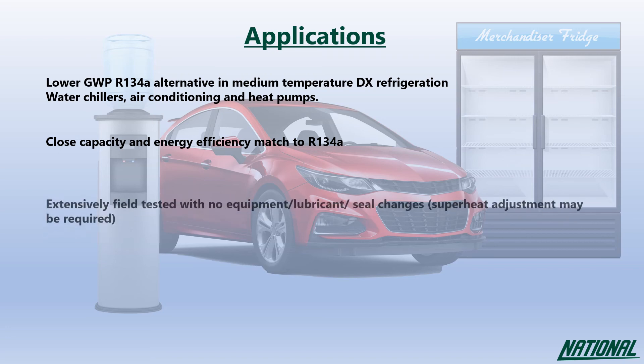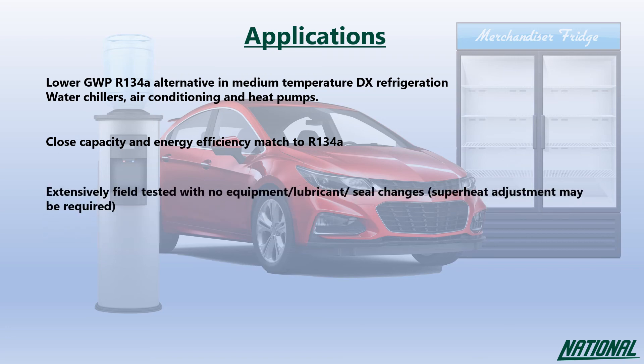R513A has been extensively field tested with no equipment, lubricant or seal changes required. Having been classified by ASHRAE as A1, non-flammable, R513A is not just for new equipment but also provides a lower GWP alternative for existing systems.